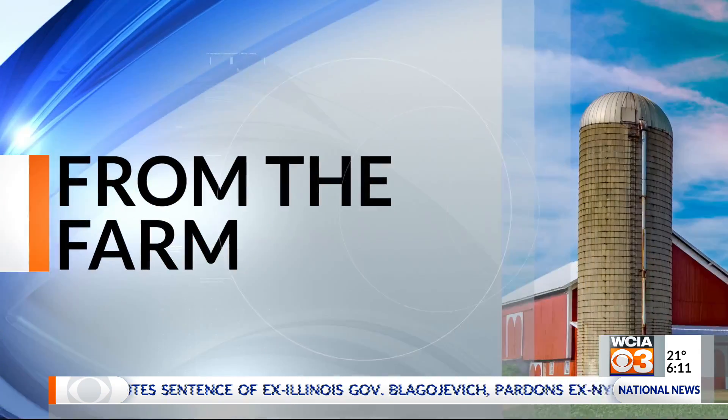Already in 2020 so far, at least six farmers, two of them in our viewing area, have died in grain bins. Grain entrapment may claim a record number of lives this year. WCIA 3's Ag reporter Stu Ellis has more in this morning's report from the farm.